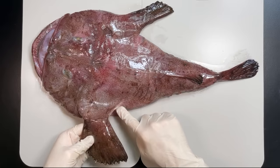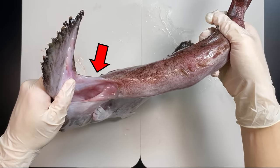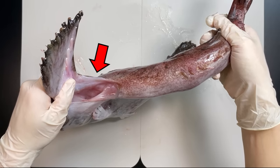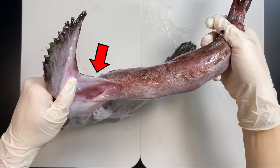Anglerfish also have their gills right next to their pectoral fins, tucked away inside their gill holes. I'll give you a closer look at the gills when we dissect an anglerfish in just a bit.